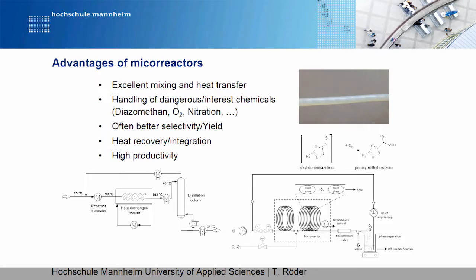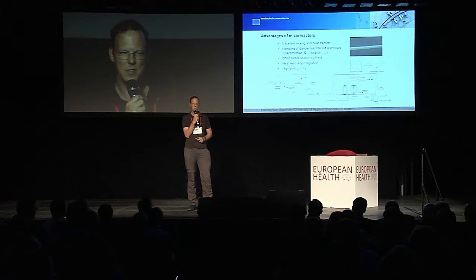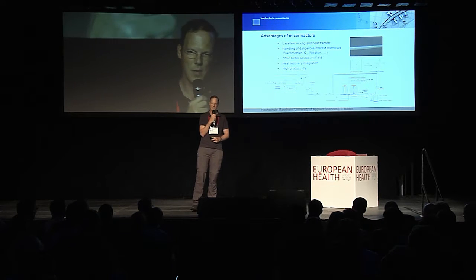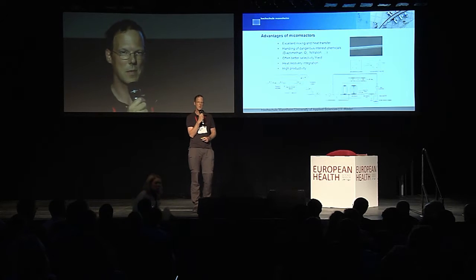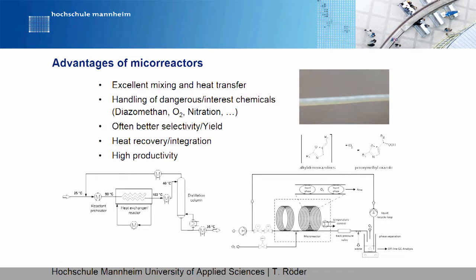You can do something in a micro-reactor that you are not able to do in a normal reactor. You can work, for instance, with oxygen. It's not a really clever idea to have a six cubic meter vessel of organic solvent and to put oxygen in it — it's like a bomb. But in a micro-reactor, you can do it in an extremely safe way. And you can do chemistry which you are not able to perform in a traditional way on a larger scale.